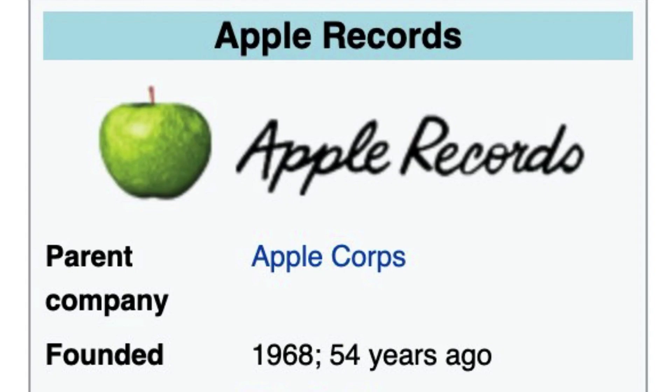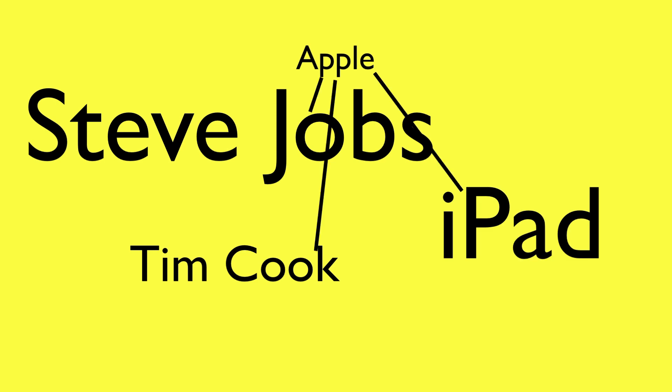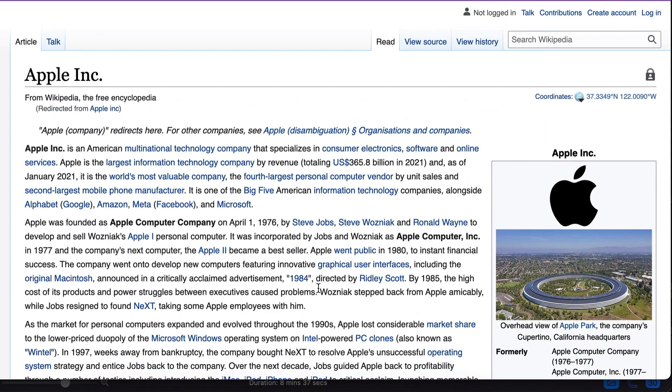NLP enables Google to extract meaning from your content. It's based on a knowledge graph with entities and it works like this: if you write about an Apple, NLP enables Google to figure out if you're talking about Apple Records — the Beatles record label — or Apple Inc, or Apple the fruit. If your page contains words like Steve Jobs, Tim Cook, and iPad, those are classed as entities that exist in Google's knowledge graph about Apple Inc. So having those entities on your page confirms to Google what your page is actually about.